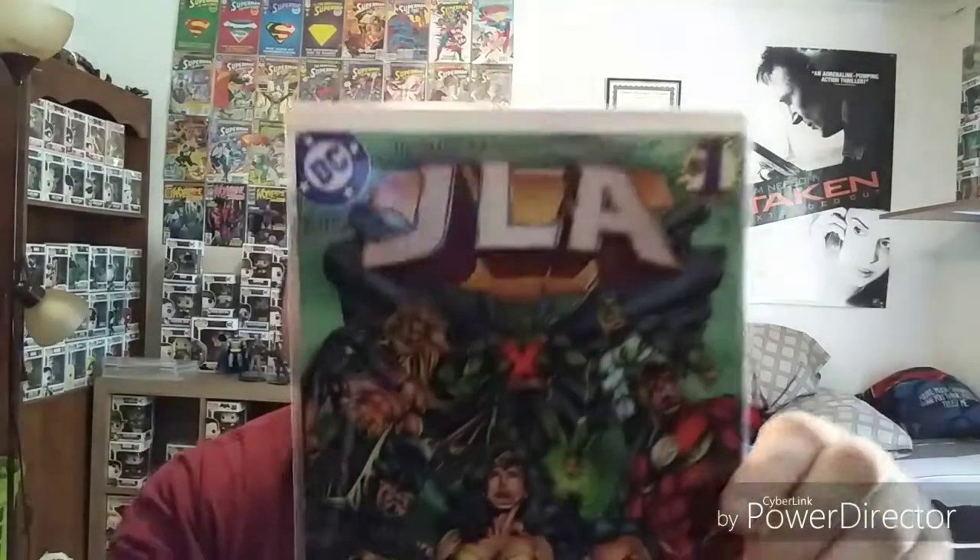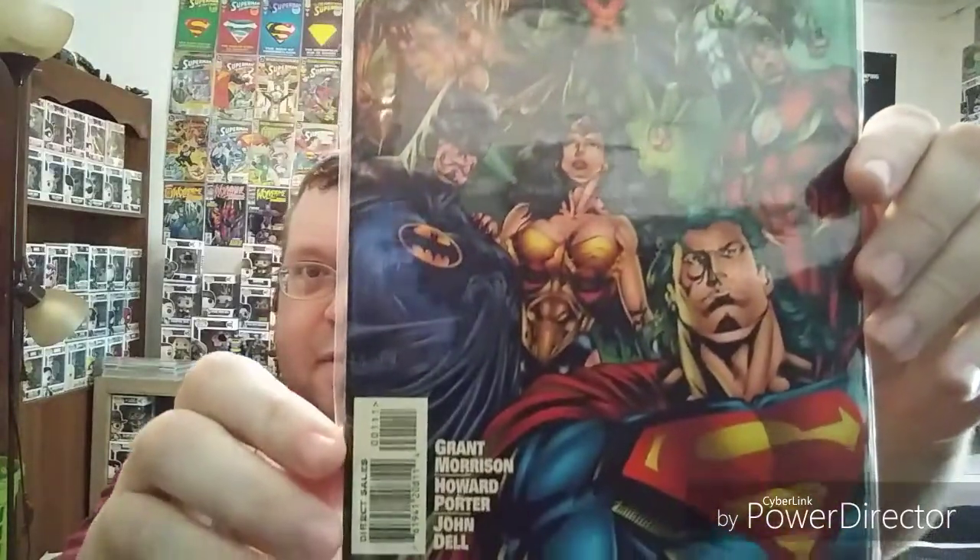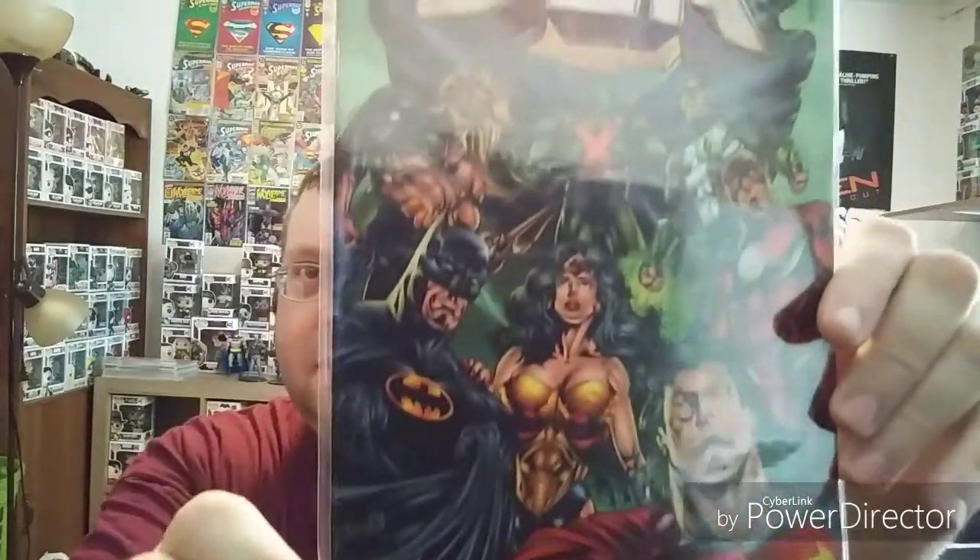And this is a Justice League number one from 97. It's Superman-related, so I thought I'd just show it off because of the cover art on it. It says direct sales, so I'm pretty sure it's the first printing.